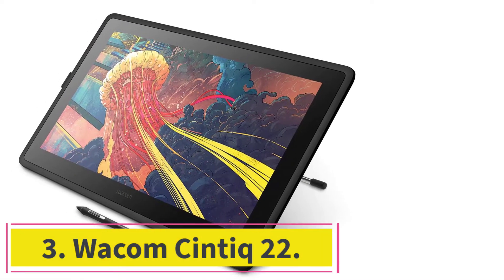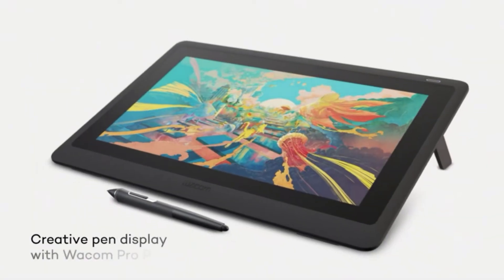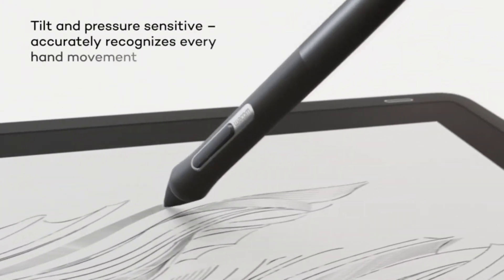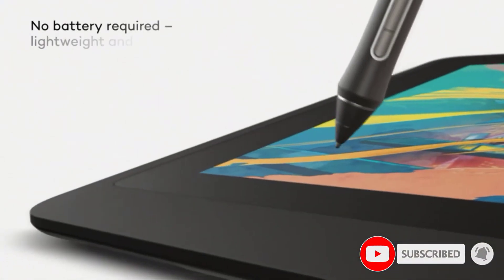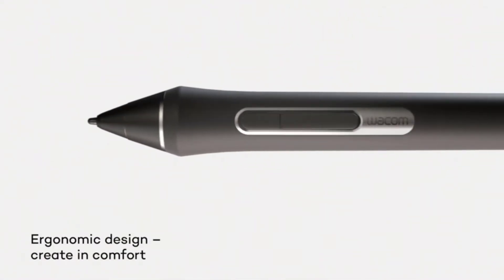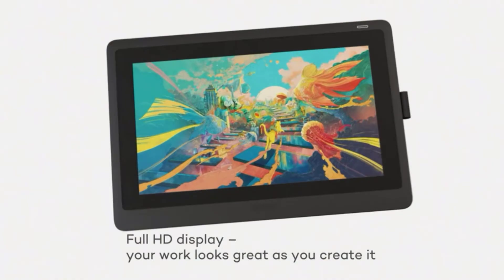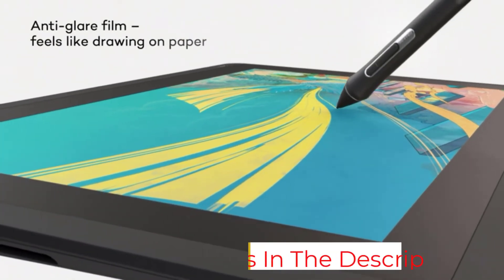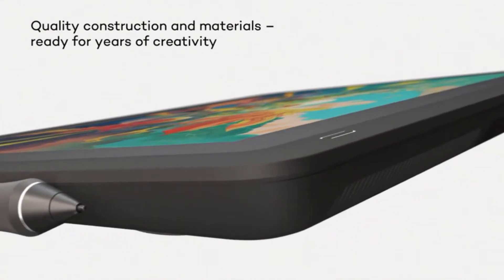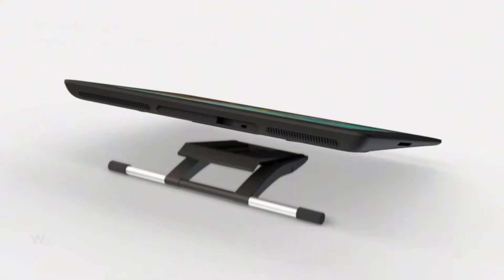At number 3: Wacom Cintiq 22. The Wacom Cintiq has been a staple in the digital art world for years, and for good reason. The Cintiq boasts a high-resolution screen with 16.7 million colors, making it perfect for artists who want to ensure their work is accurately represented. The large 21.5-inch screen size also gives artists plenty of space to work without feeling cramped. In addition, the Cintiq's anti-glare coating means that you can work in any light conditions without worrying about reflections. The pen is both comfortable and precise to use, with 8192 pressure levels and tilt recognition up to 60 degrees. Whether you're a professional artist or a hobbyist, the Wacom Cintiq is a great choice for anyone looking for a high-quality drawing tablet.